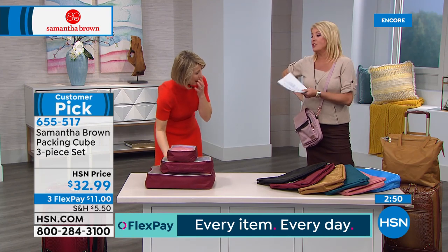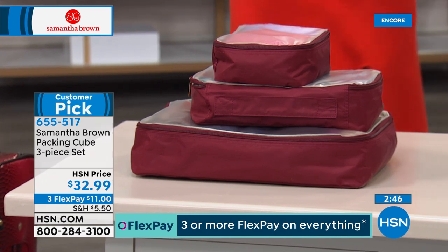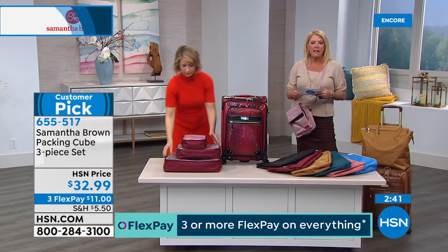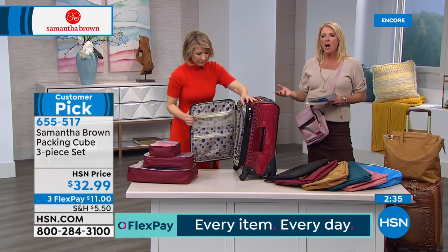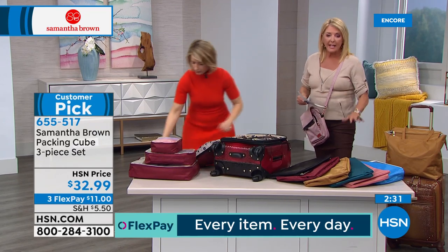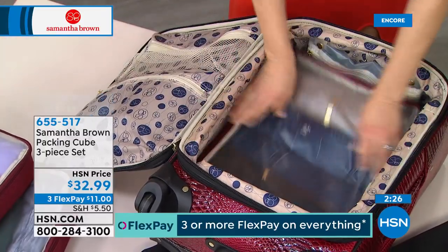Another great travel tactic: get different colors for different family members so you know right away whose is whose when packing for a family of four. Everything stays organized. People love them — this is a phenomenal customer pick. We have all the colors to match back to the Today's Special: black, burgundy, caramel, peacock, dusty rose, and periwinkle. The black is the most limited of all the options tonight. Add the matching color to the Today's Special and you truly have the ultimate gift.